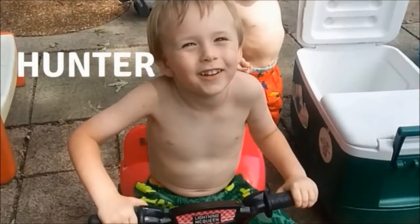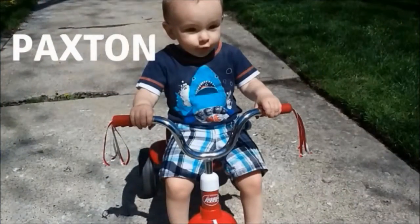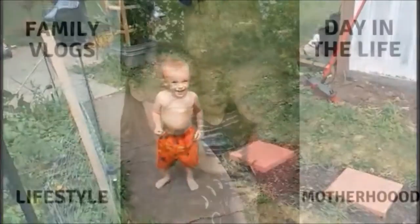Hi guys! Welcome back to my channel for another letter of the week. This week Hunter decided to choose letter B.